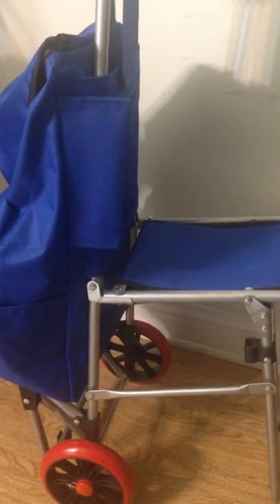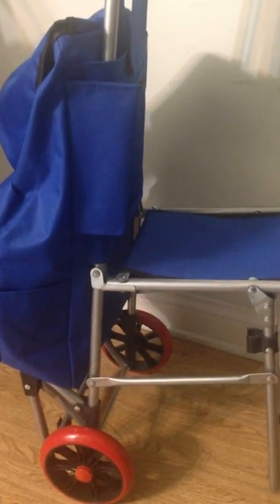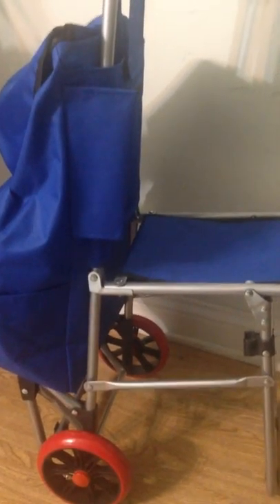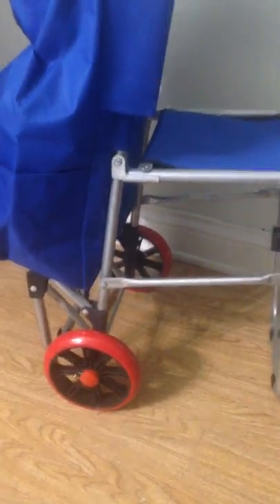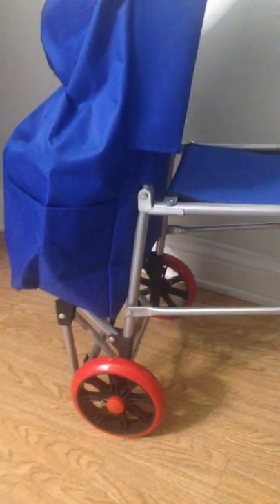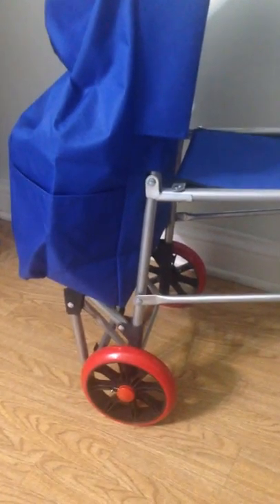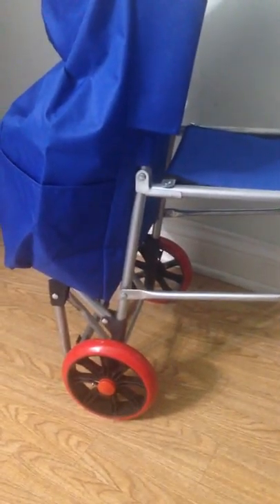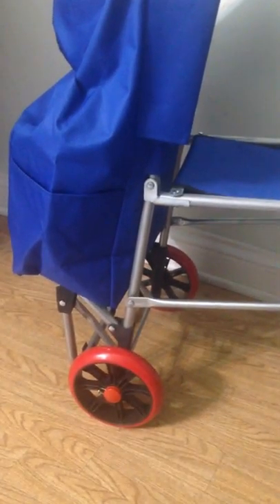If you live in dorms like in my case — I live on the third floor — so the best option was to buy a shopping cart with three wheels. This one has only one wheel for each side, but there are other carts called stair-climbing carts where each side has three wheels, so it's easy to get up stairs and curbs.